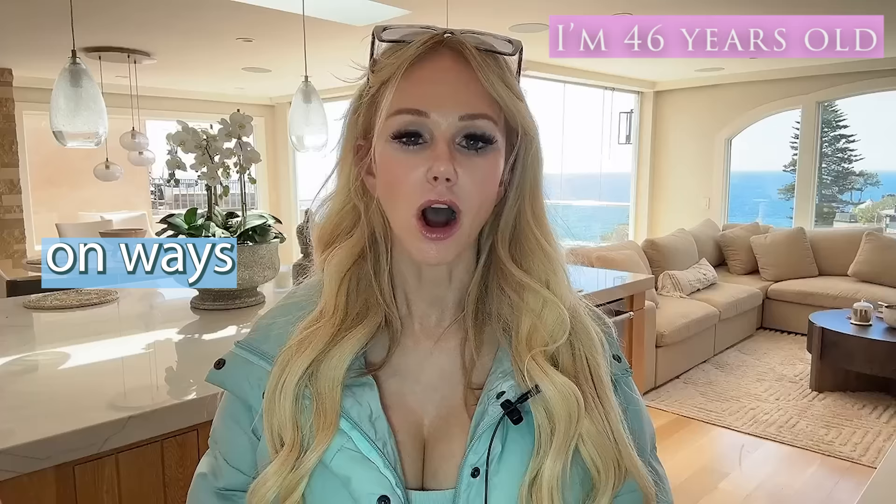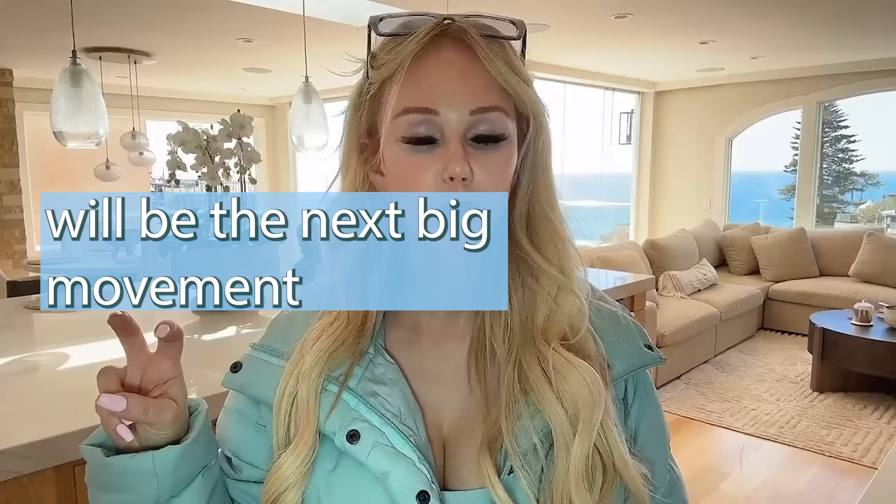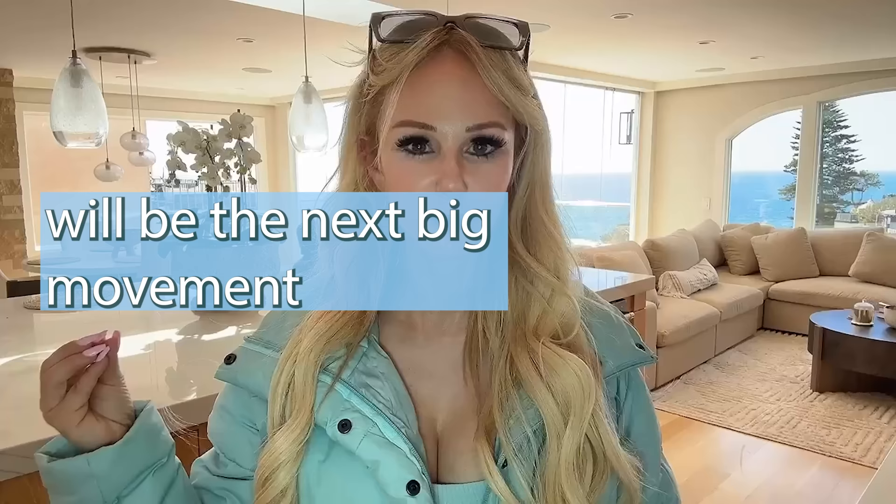Collagen is one of the most important pillars in maintaining our youth as our bodies and our skin go through changes as we age. I think collagen banking will be the next big movement in skincare and anti-aging, but many people have never even heard of it.